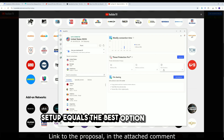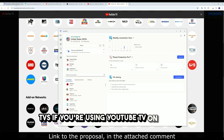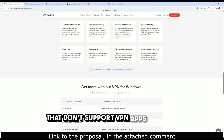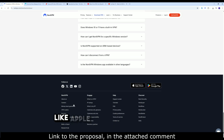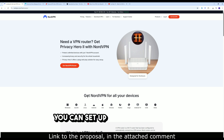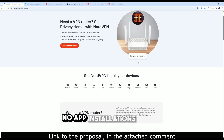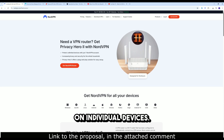Router setup is the best option for smart TVs. If you're using YouTube TV on devices that don't support VPN apps natively — like Apple TV, Roku, or Chromecast — you can set up NordVPN directly on your router or share your VPN connection from a PC. That way, your entire home network routes through the VPN.